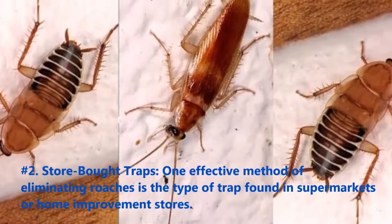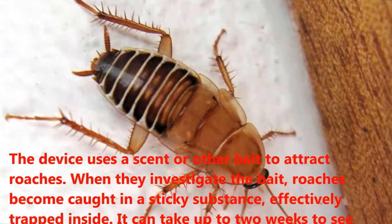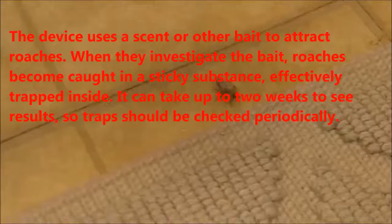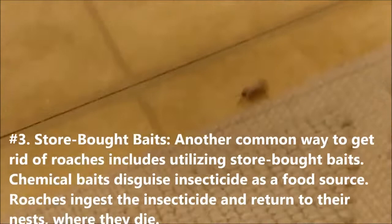Number two: store-bought traps. One effective method of eliminating roaches is the type of trap found in supermarkets or home improvement stores. The device uses a scent or other bait to attract roaches. When they investigate the bait, roaches become caught in a sticky substance, effectively trapped inside. It can take up to two weeks to see results, so traps should be checked periodically.